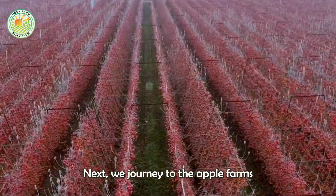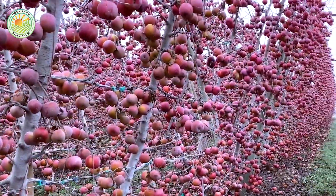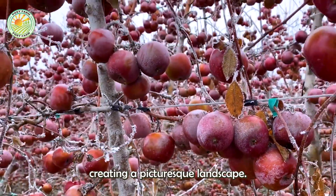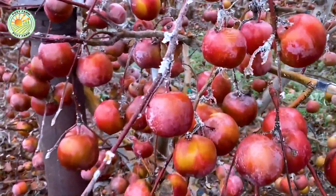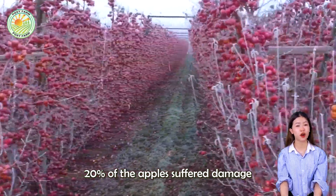Next, we journey to the apple farms in Yakima Valley, Washington State. During the winter, billions of apples are blanketed with snow, creating a picturesque landscape. Despite being resilient to cold, about 20 percent of the apples suffer damage before harvest.